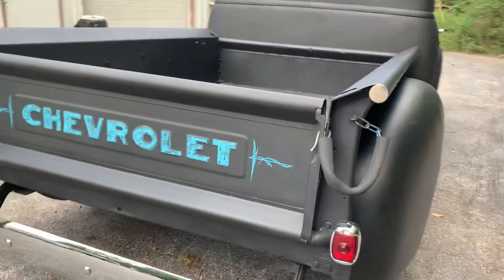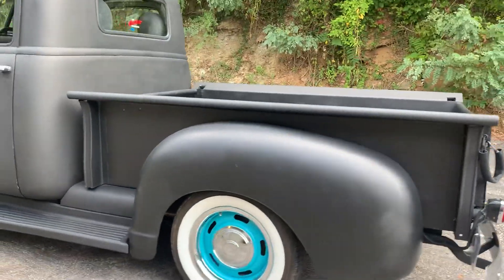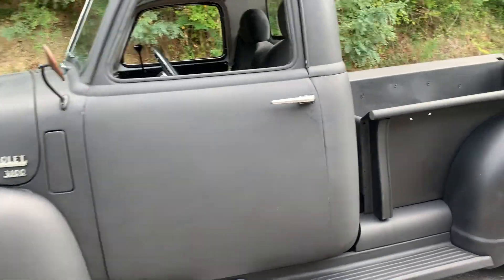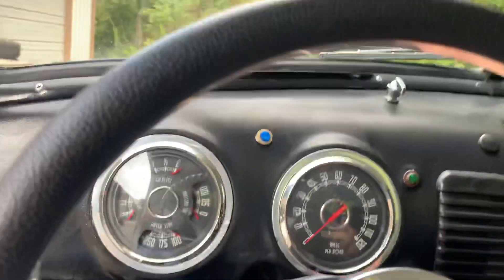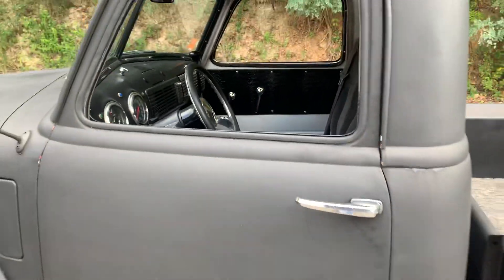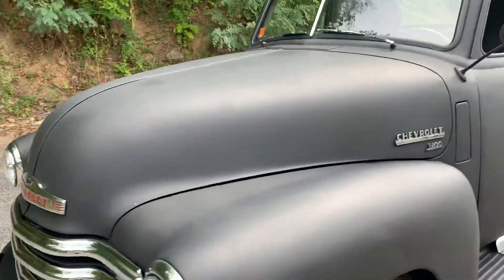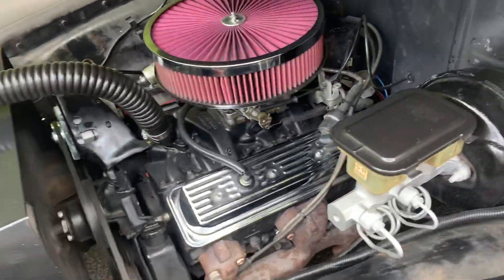Really fun driver. This thing is not leaking any fluids. Very reliable cruising truck. Fires right up, runs down the road. No leaks, no smoke. About 6,200 miles on this build.